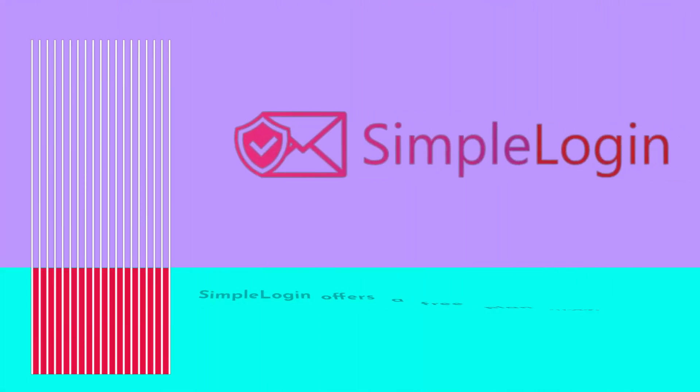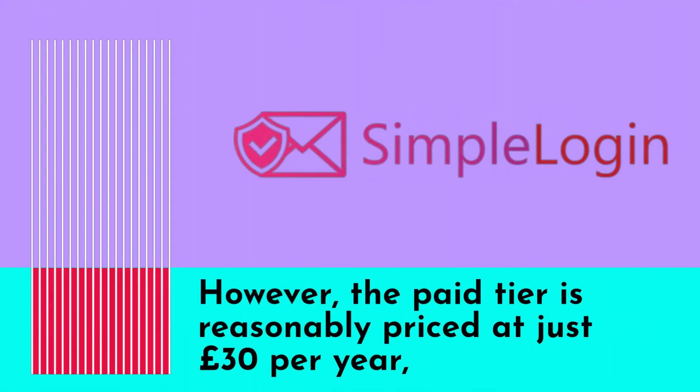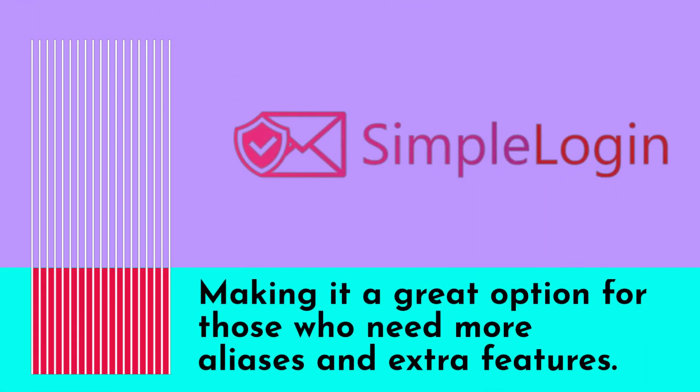Simple Login offers a free plan with some limitations, like being limited to 15 email aliases and not having access to advanced features like PGP encryption and custom domains. However, the paid tier is reasonably priced at just £30 per year, making it a great option for those who need more aliases and extra features.